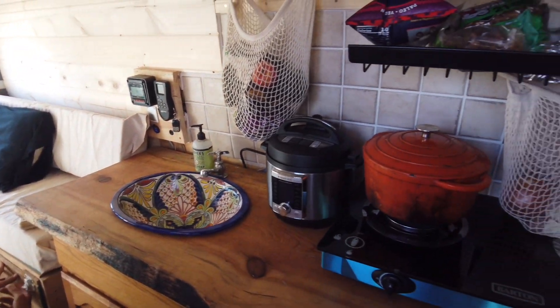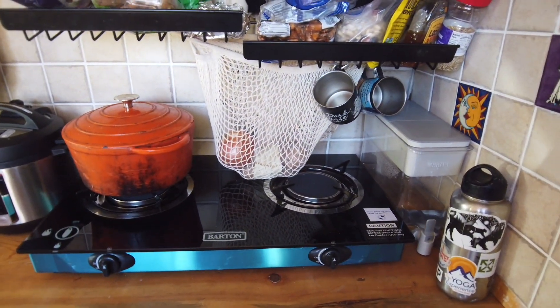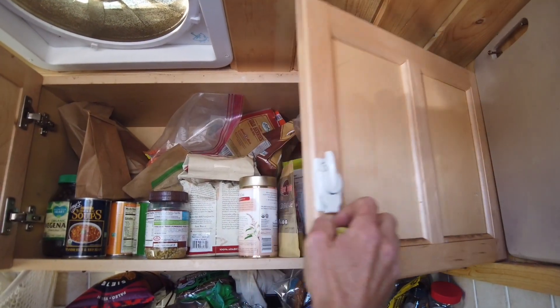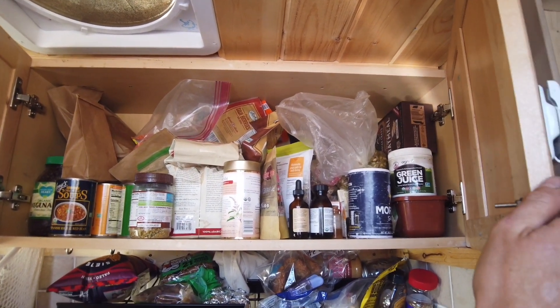We got a sink, we got an Instant Pot, we got this new cooktop, we got lots of food storage. All these cabinets are from the Habitat ReStore. We always need lots of food. We have a fridge.